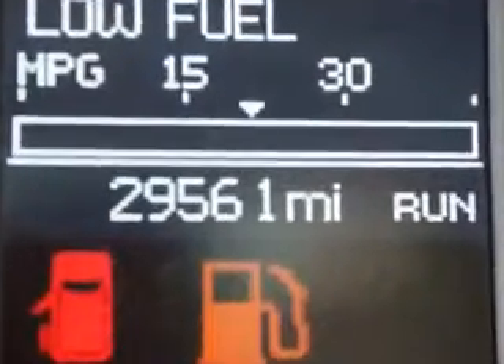Get where you need to go, enjoy the drive, and have peace of mind in this 2011 Chrysler Town & Country. See us at Harry Robinson Buick GMC today.